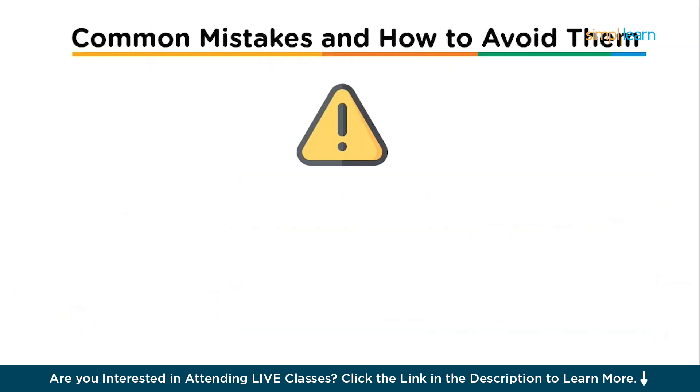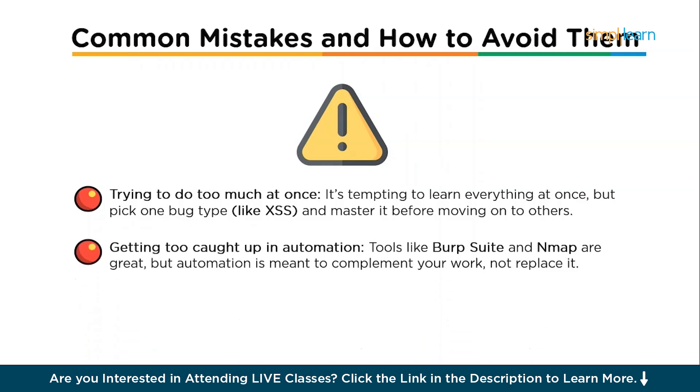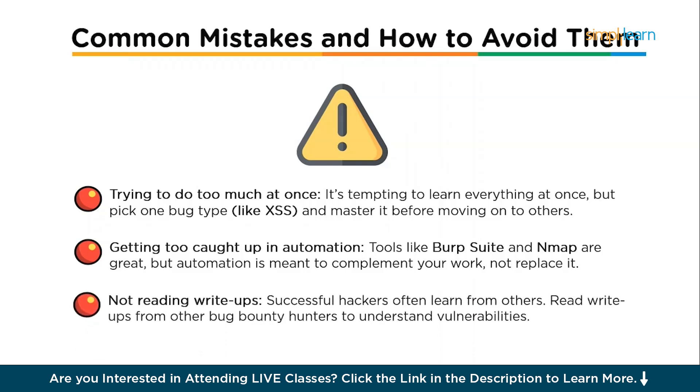Let's talk about common mistakes and how to avoid them. First, trying to do too much at once — pick one bug type like XSS and master it before moving on. Second, getting too caught up in automation — tools like Burp Suite and Nmap are great, but automation is meant to complement your work, not replace it. Understand how to hack manually before using automation. Third, not reading write-ups — successful hackers learn from others. Read write-ups from other bug bounty hunters to understand different approaches to vulnerabilities.